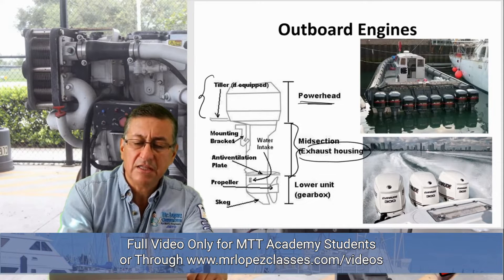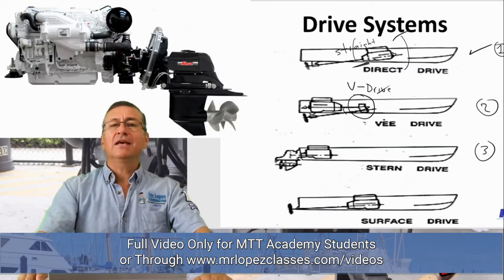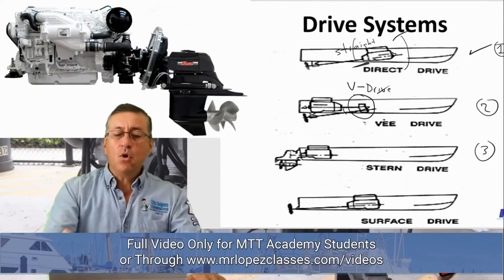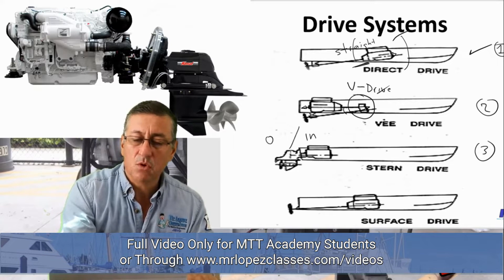In the exhaust housing area, the exhaust is located. In order to bring the gases out, you have water and gases combined. The third section is the stern drive — also called inboard/outboard — because it is the combination of inboard and outboard.